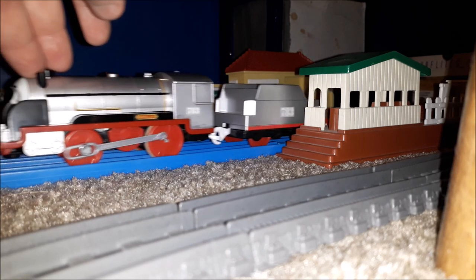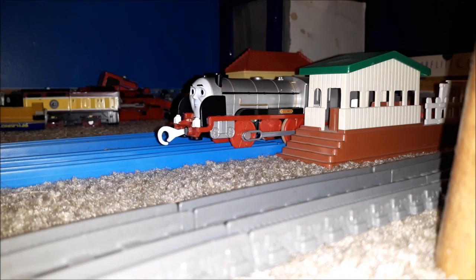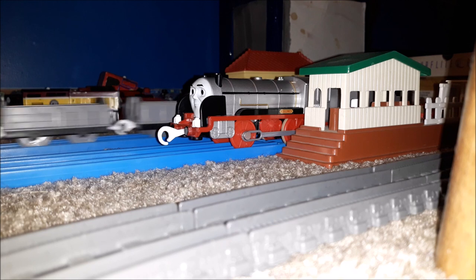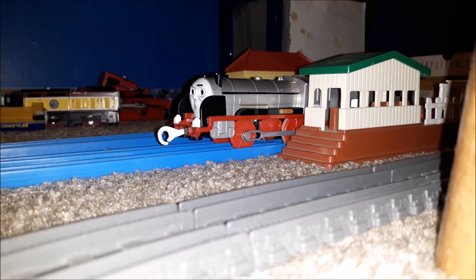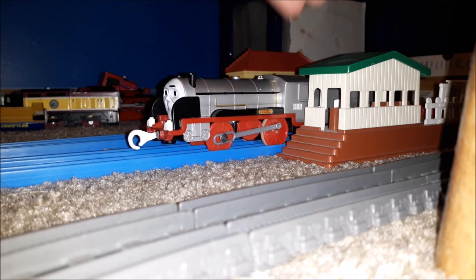It is very nice overall. The stickers were a con for this set — instead of Takara Tomy and Play Rail setting up the stickers, it's your turn to put the stickers on the Play Rail Merlin and the other pieces. I believe that's just for the playset.